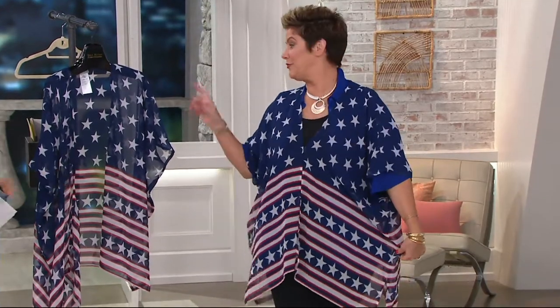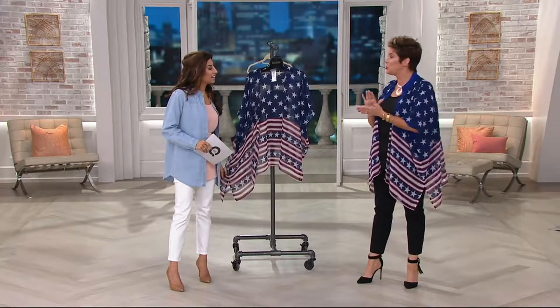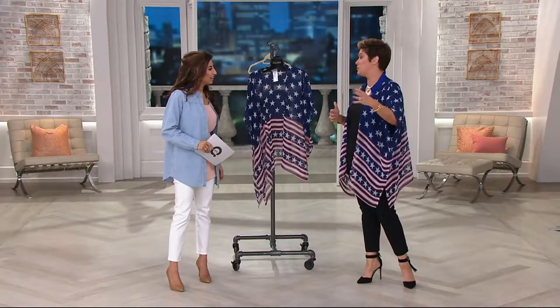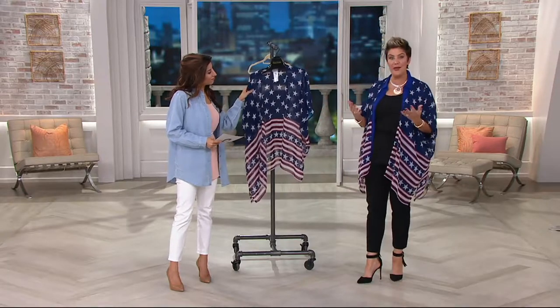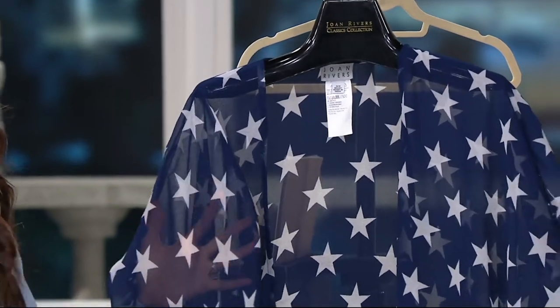Joan was a patriot. I've got some pictures from when Joan went to the USO when she was in her early 30s — as soon as she was able to give back and show her patriotism to our troops, she always did. So as a motif, Stars and Stripes are very important to the collection. There's always something every year, whether it's jewelry or a beautiful caftan.